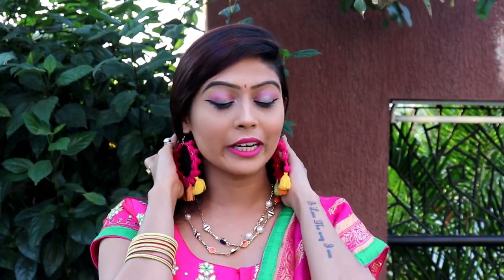So guys, I have created this makeup look and I hope you liked it. Before I start making this makeup look, if you haven't subscribed to my channel, don't forget to subscribe and don't forget to like this video. So let's start the video.